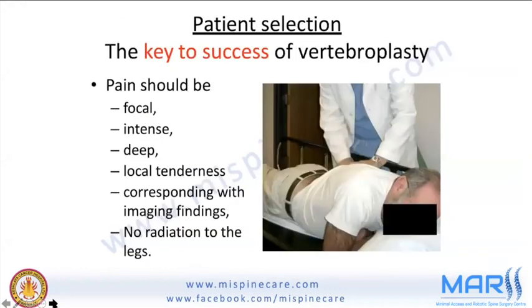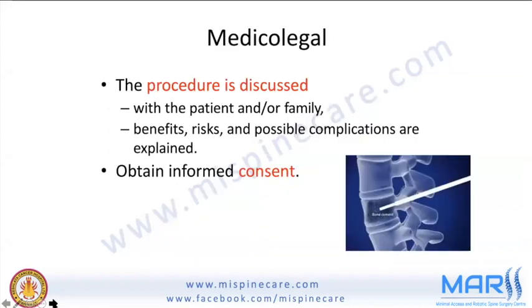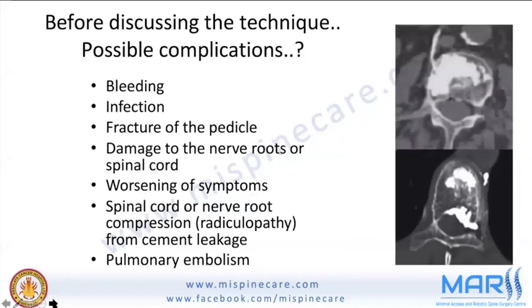The key to success is focal, intense, deep local tenderness corresponding to the imaging findings with no radiation to the legs. An informed consent must be obtained, discussing possible complications including bleeding, infection, pedicle fracture, damage to nerve roots or spinal cord, worsening of symptoms, and pulmonary embolism.